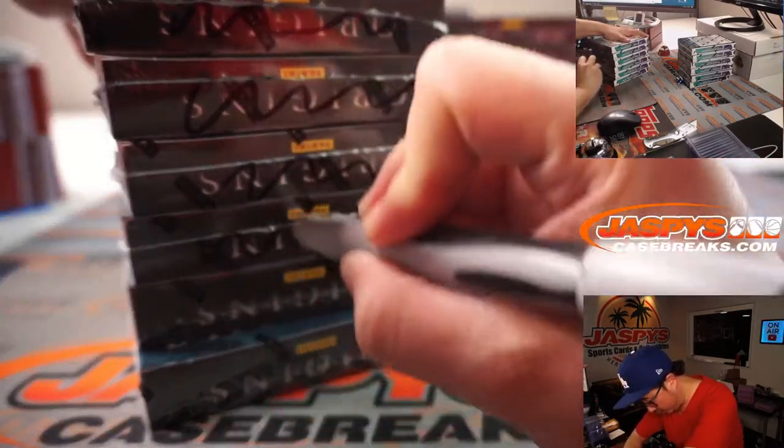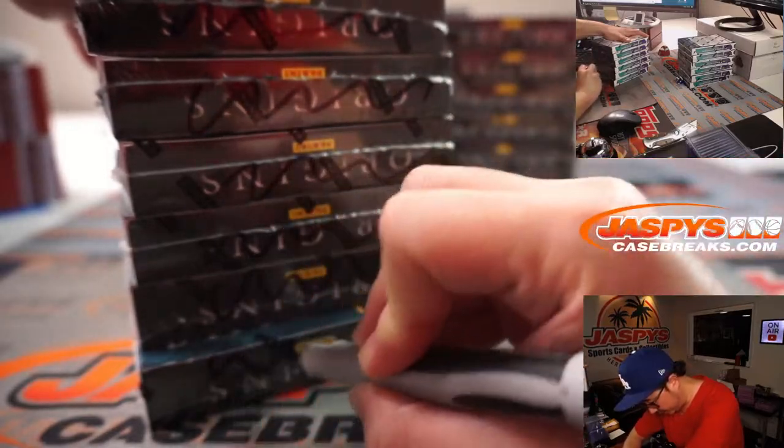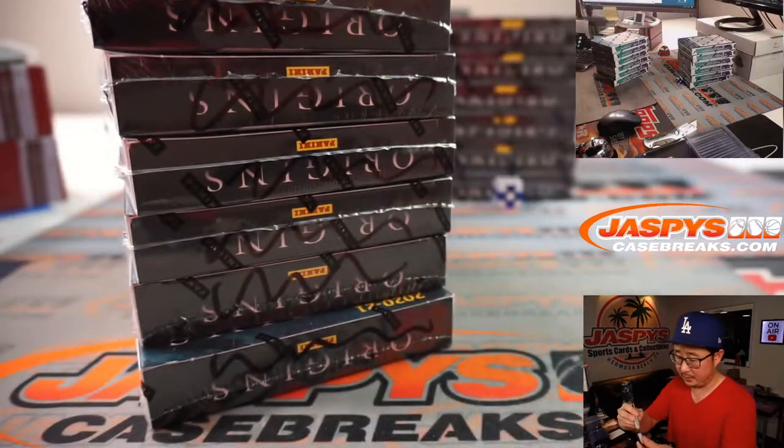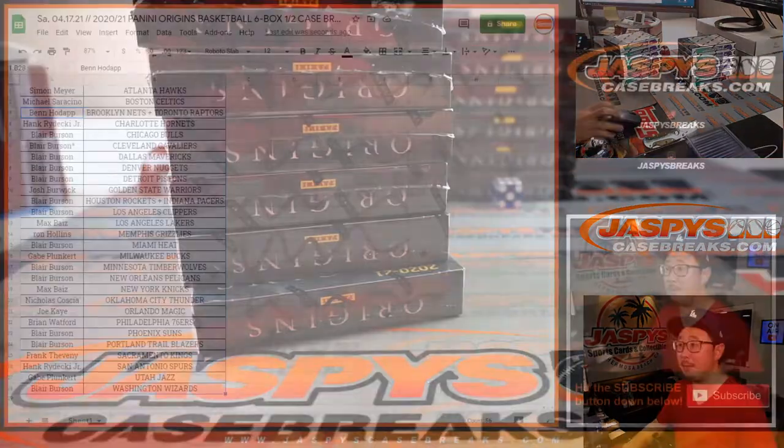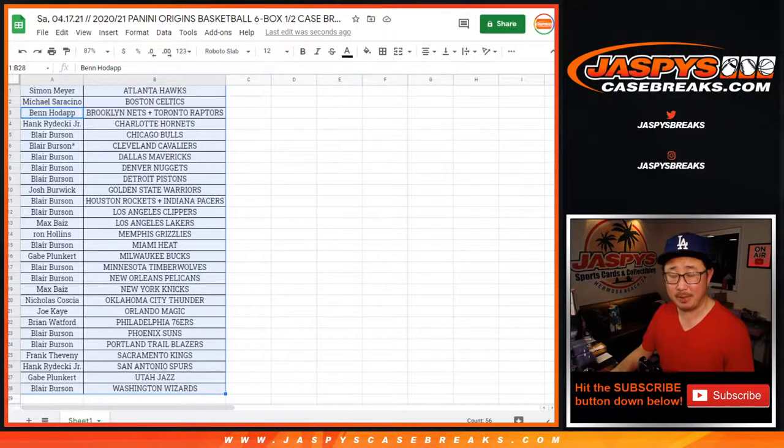So we'll put squiggly marks right here so we all know it's from the same case. Right there, and we're going to pause the video. When we come back, we're going to see if there are any trades, then we'll have the break. Stick around.